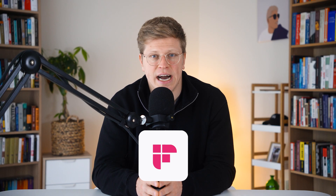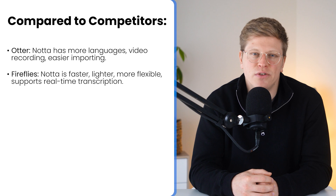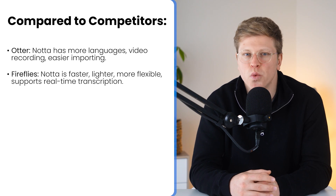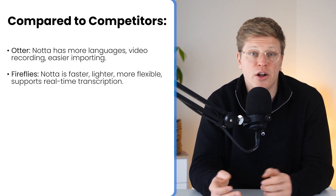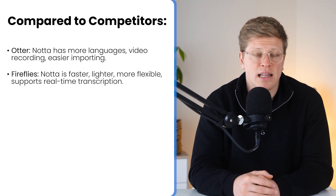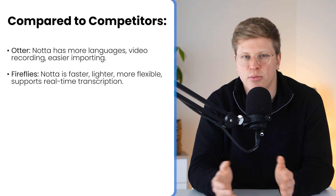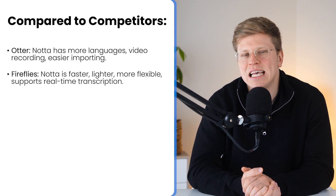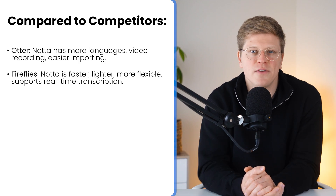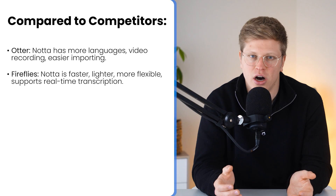Next, Fireflies AI. Fireflies is powerful, but a bit clunky. The dashboard is bloated and finding basic functions can take a few extra clicks. Nota feels way lighter and quicker — you log in, hit record or upload, and you're working. It also has smart tools built in like automatic text correction, bilingual support, and real-time transcription across multiple input types. Fireflies, while solid, doesn't offer the same level of flexibility, especially for multilingual teams or people who work with both in-person and online content.